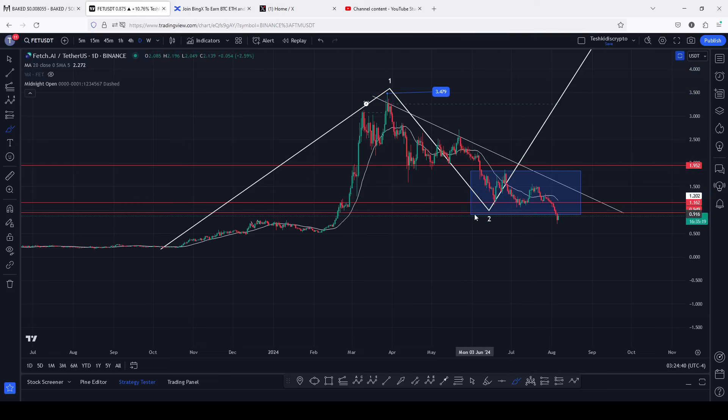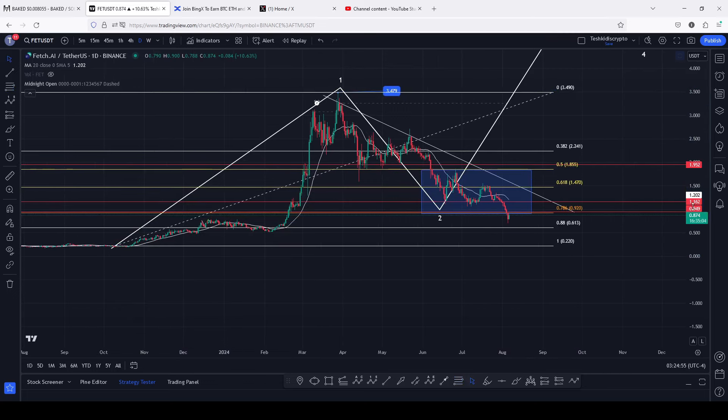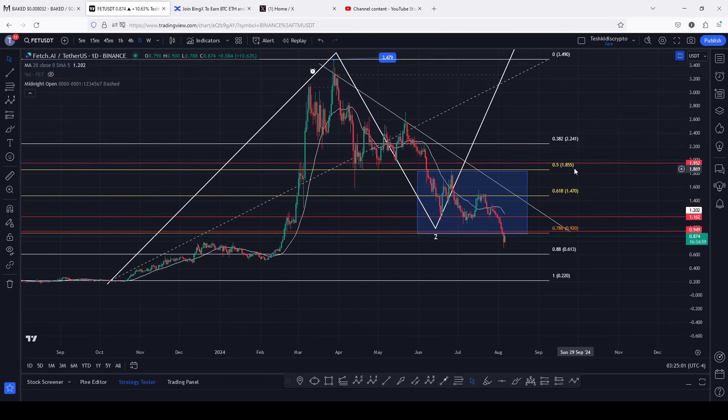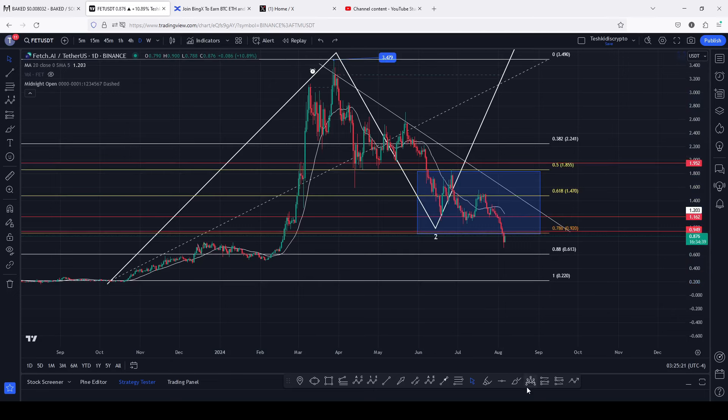After we peaked in that Elliott Wave count one, we started a breakdown move in an Elliott Wave count two, whose minimum target areas I have highlighted on the charts using this blue target area. I came up with this using the Fibonacci levels, connecting the fibs from the low of the first wave to the high of that Elliott Wave count one, giving me a minimum pullback target area between the fib level 0.5 and the fib level 0.78, which perfectly lies between the 1.855 and the 0.92.